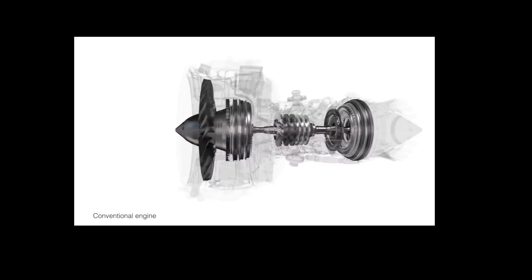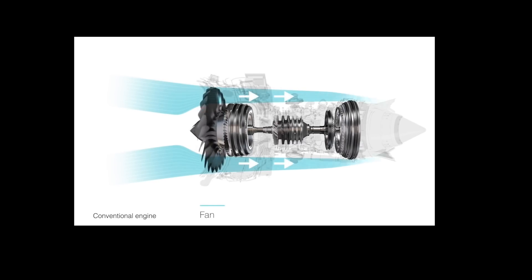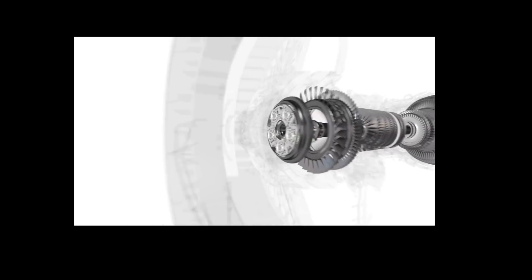Jet engines use a simple combustion system to drive a large fan. The fan produces most of the thrust in the engine, and it uses air that bypasses the engine core to produce that thrust. Air that moves through the core of the engine is compressed and combusted. The resulting combusted gas drives a turbine, which in turn drives the fan. In a conventional engine, the fan and turbine rotate at the same speed on the same shaft, which really limits the efficiency of both components.